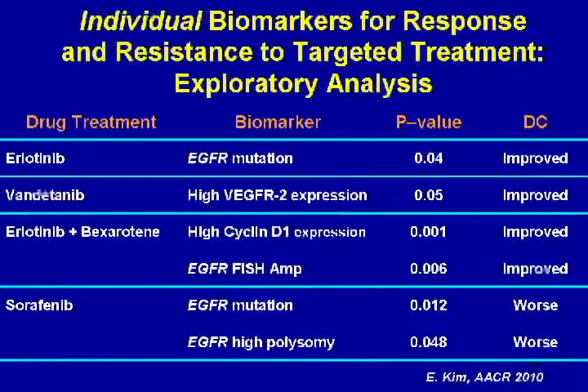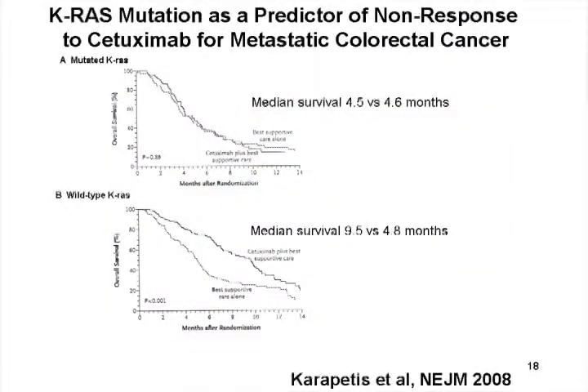Just to follow up on the EGF receptor — cetuximab only works in about 20% of patients. These are studies done retrospectively in colon cancer where patients were given the drug. One curve shows patients given nothing, the other shows patients given cetuximab, and in patients where the KRAS was mutated, there is no difference. But when the KRAS was not mutated, there is a doubling of lifespan from 4.8 to 9.5 months. By selecting patients with a normal KRAS, we can increase the response rate from 20% to 40% because we're eliminating about half the patients — half the patients do have a mutated KRAS in colon cancer.